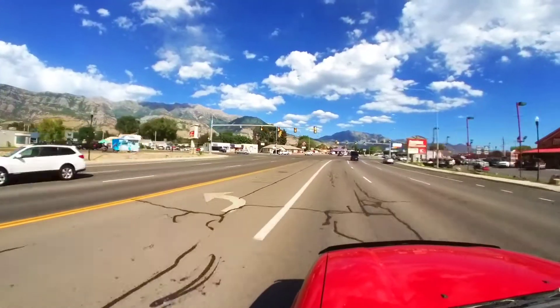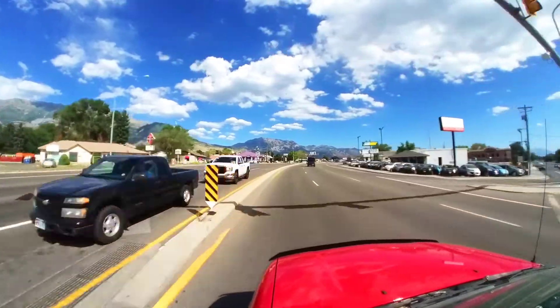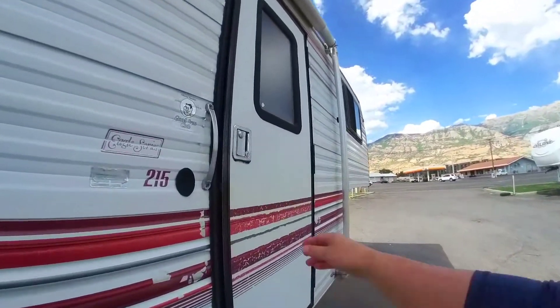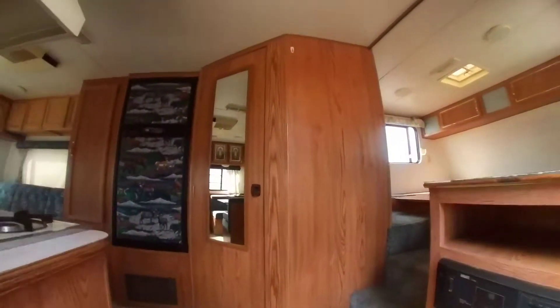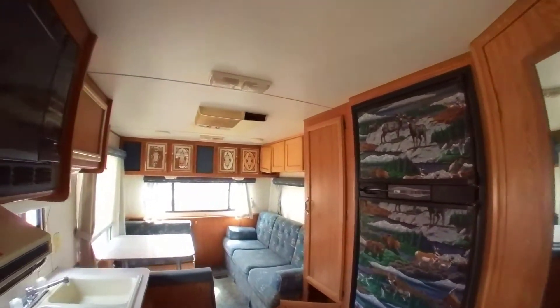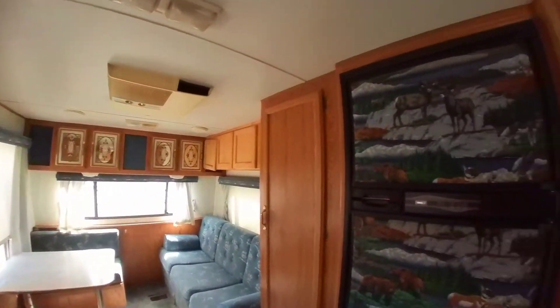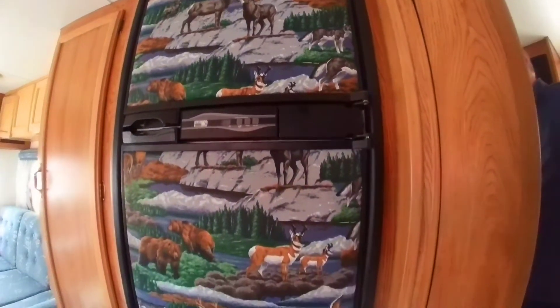I'm gonna run over to another lot owned by a friend of mine and look at some older trailers, which I kind of like because they're a little nostalgic. Fun — look at this, this is kind of cool. That's the refrigerator.